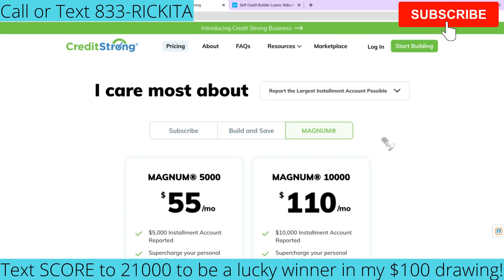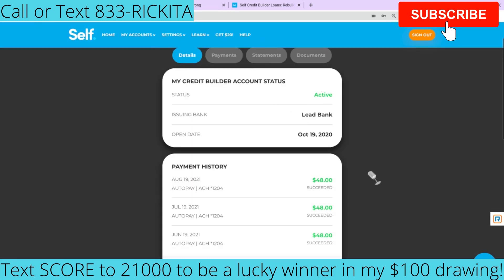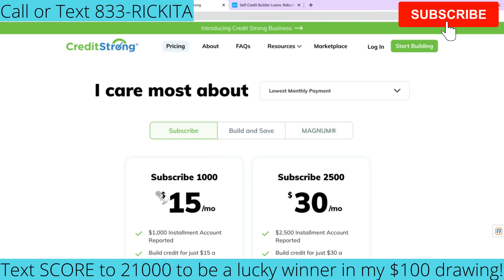For those people who understand the personal options and want to know what to pick — with Credit Strong, you can actually get two of these accounts. Sign up for one, make your first payment, and then sign up for another one. With the Self account, you're only allowed to have one at a time — keep that in mind. So you can get a Self account and a Credit Strong account, or you can get a Self and two Credit Strong accounts. You can get both — don't worry about having to choose just one or the other.